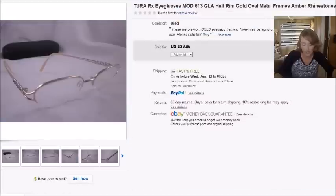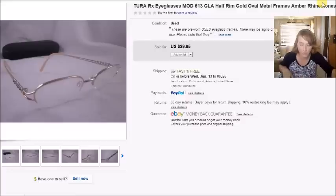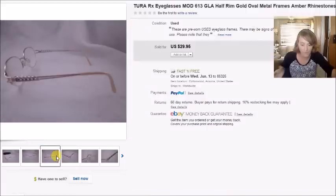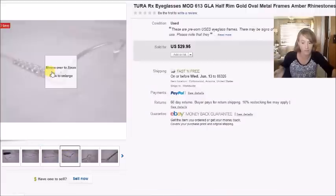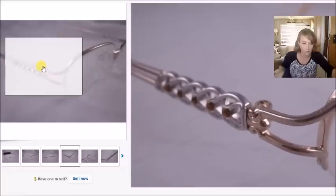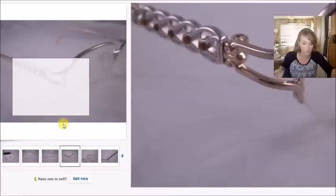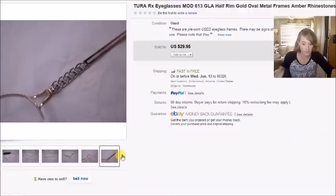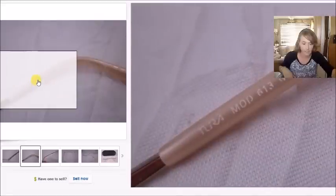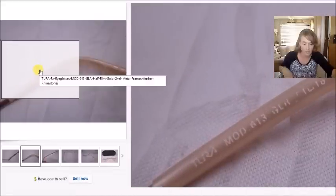Here's another pair of Tura eyeglasses — I paid $3 for these and they sold for $30, giving me a profit of $16.71. Tura makes really pretty eyeglasses — this pair is gold and silver with orange rhinestones, and they always have really pretty detail to them. You can see the Tura name right there.